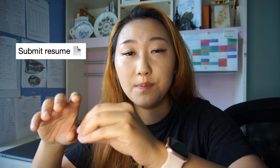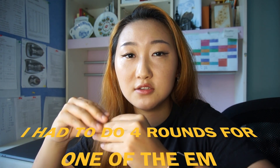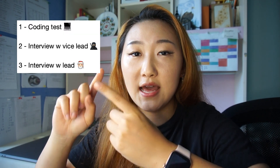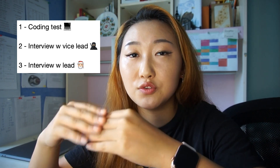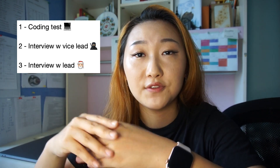I want to start by giving you a general picture of the whole process. You will start by submitting your resume to different companies, and then the company will invite you to do interviews once you've passed the first filter selection. For technical roles, generally you will have to do at least three rounds of interviews, but it depends on the size of the company and the position you're interviewing for. A general three-round interview goes like this: the first one is a coding test, the second is an interview with the vice team leader or someone you'll be working with, and the last is an interview with the actual team leader or project manager.